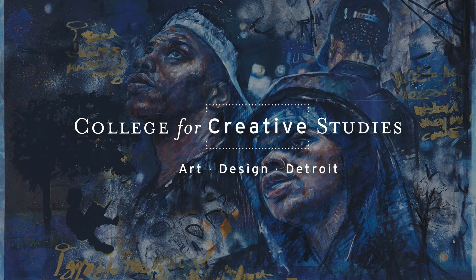Welcome. This presentation will give you an overview of the College for Creative Studies application process, our admissions requirements, and portfolio requirements for high school and college transfer students interested in applying for our undergraduate programs. Let's begin.